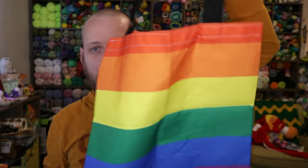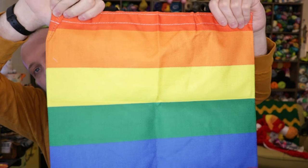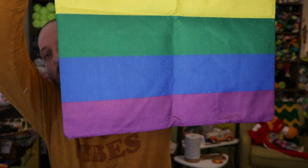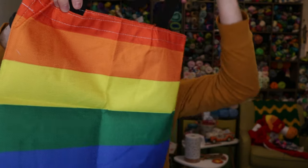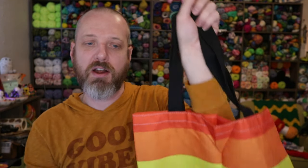Next up, I went with a pride flag bag — the colors of the pride flag: red, orange, yellow, green, blue, and purple. This one is available on their website and I'll link to it down below. These linen tote bags are $5.99.